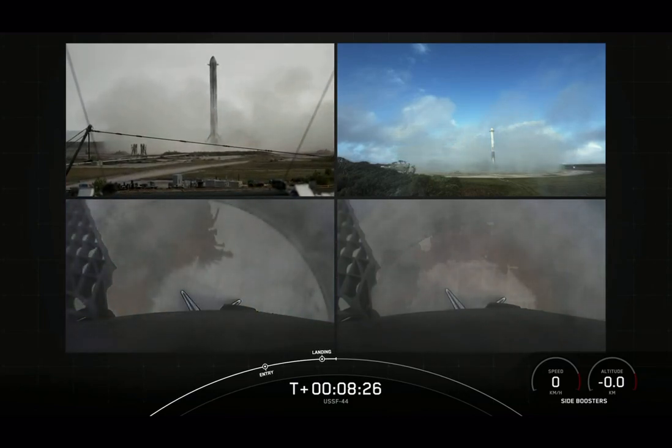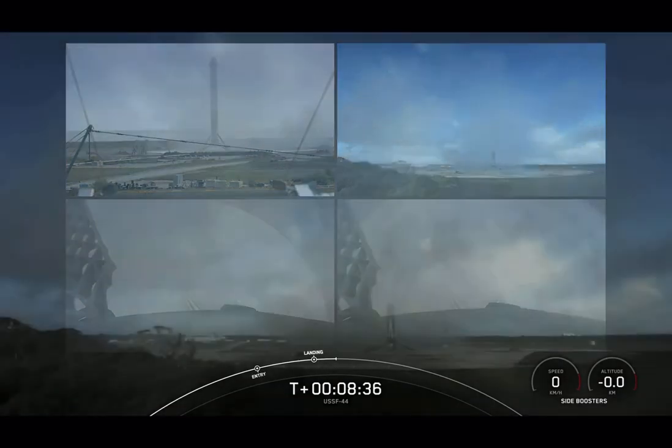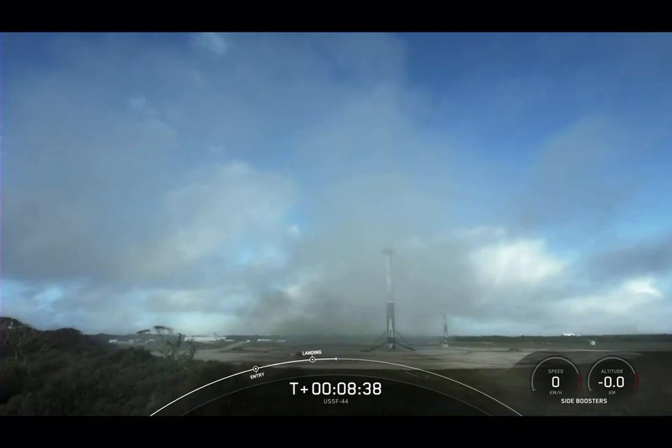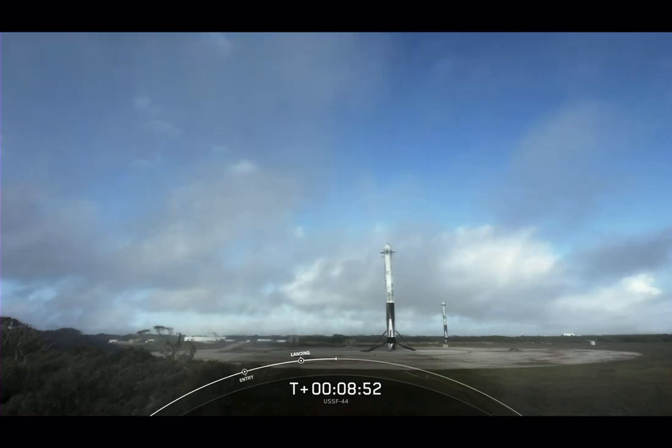And there you have it — as evidenced by the enormous cheers, we have successfully landed both Falcon Heavy side boosters at landing zone one and landing zone two. What an incredible sight. With these two side boosters, this marks the 150th and 151st overall successful landing of an orbital class rocket. This is the 21st landing at landing zone one and the fourth landing at landing zone two.